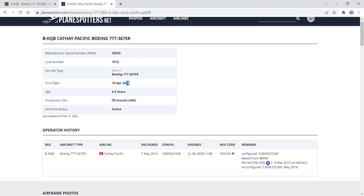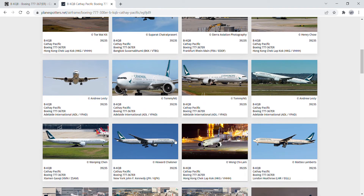She took her first flight on 19th April 2012. Her manufacturer's serial number is 39235, line number 1012. She was delivered to Cathay Pacific on 7th May 2012. She is powered by two GE90-115B engines, registration Alpha 2 Delta, and she is currently leased from BBAM. She was reconfigured in May 2018.